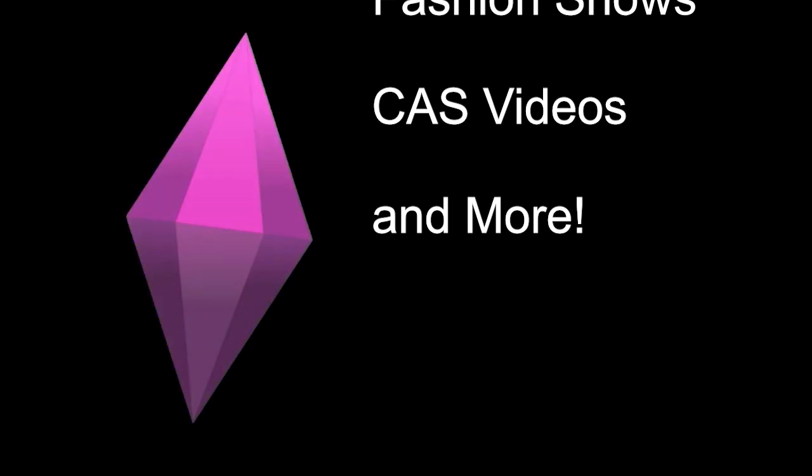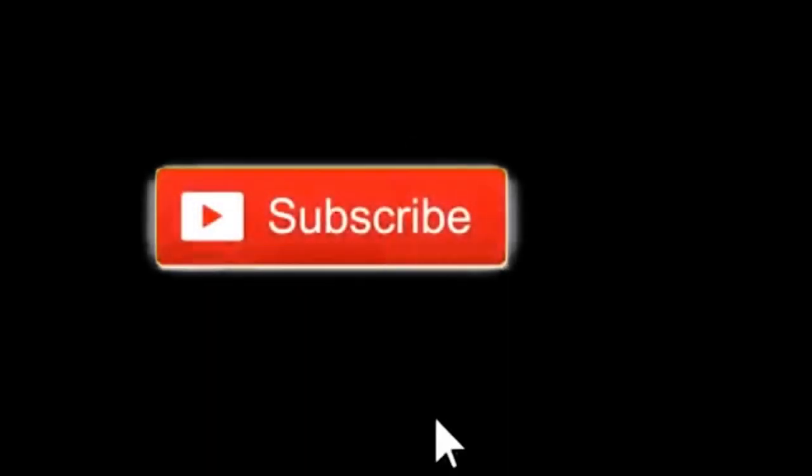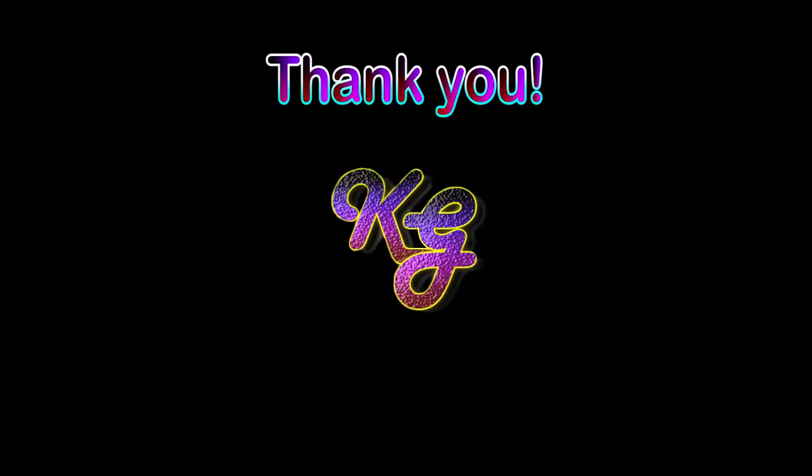I'd be interested to know what you guys think — let me know in the comments down below. If you enjoyed this video, do hit the like button. And if you're not yet subscribed and you like Sims content, definitely hit that subscribe button. Thank you all for spending the time with me today — I hope to see y'all back again next time. Bye now.